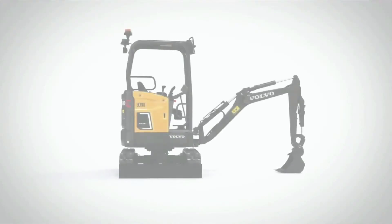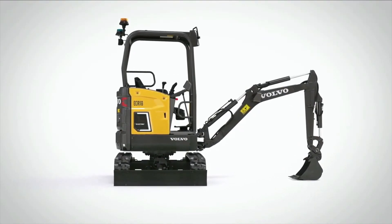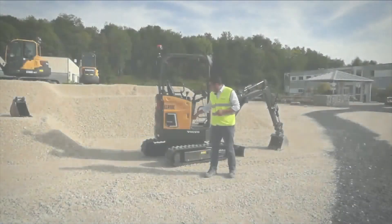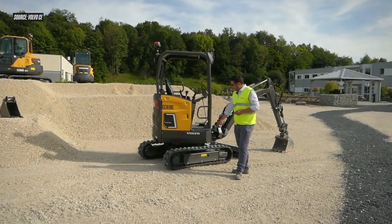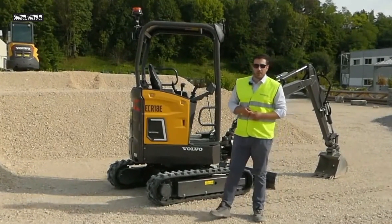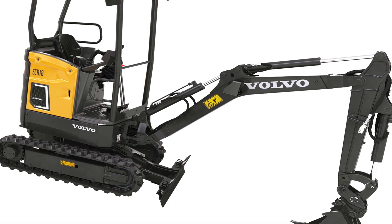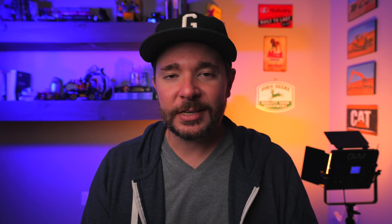Volvo has also announced a short radius version of the EC18 called the ECR18. This is also a 1.8-ton machine but with only 12 millimeters of overhang in the back, and like the EC18, that right frame corner stays within the frame of the machine while rotating. This machine is available only with a canopy, and its 16 kilowatt hour battery gives it a run time between two and a half and four hours.